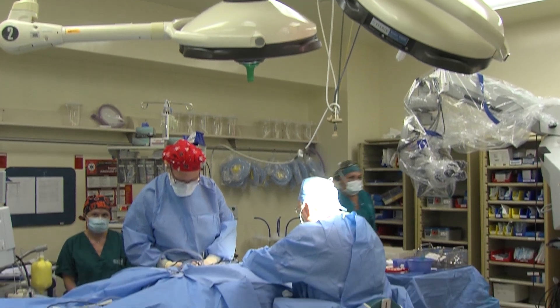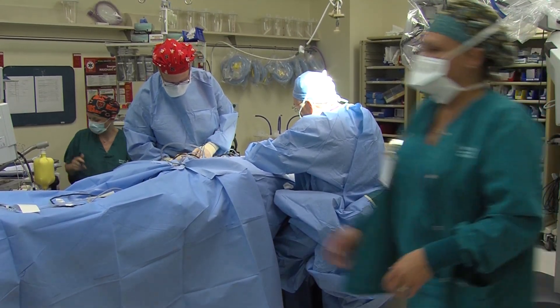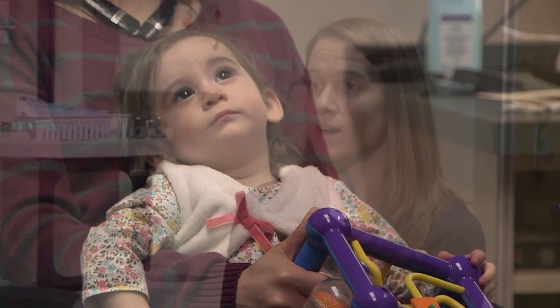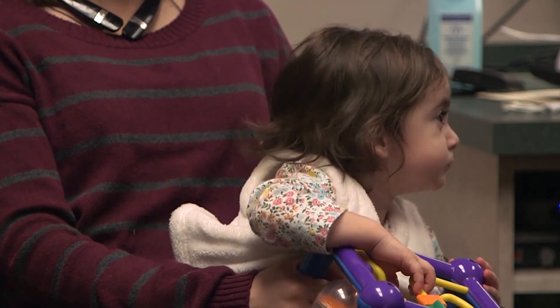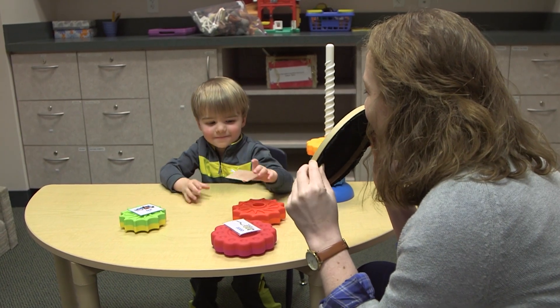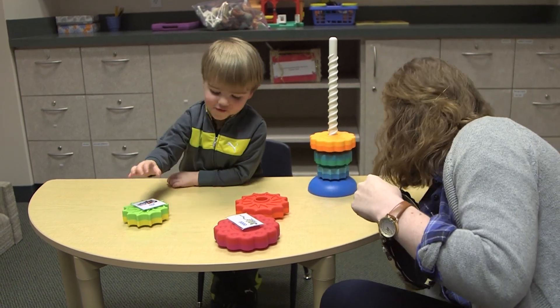The surgery lasts a few hours and then you go home that same day. It's a day procedure, but afterwards is when the work really begins. When someone gets an implant, they can't just turn it on and hear right away. It takes a lot of time for the patient's brain to process that new sound — patients have to learn what the new sound is provided by the cochlear implant device, and that requires a lot of visits with audiology as well as speech-language pathologists, especially within that first year.